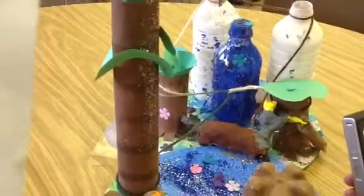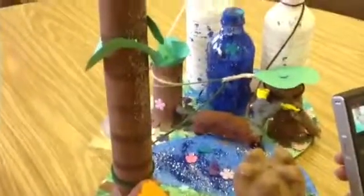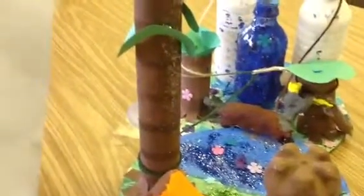Other animals in this area are many different kinds of insects, monkeys, apes, snakes, macaws, toucans, and snails.